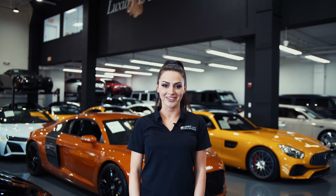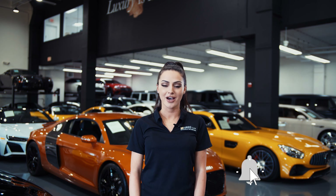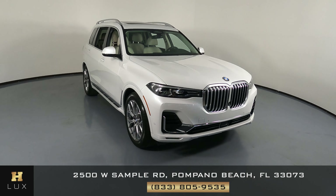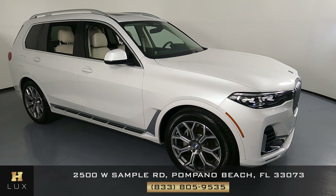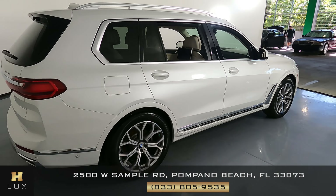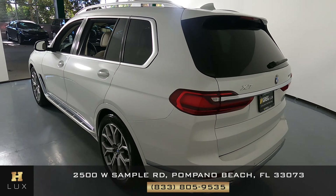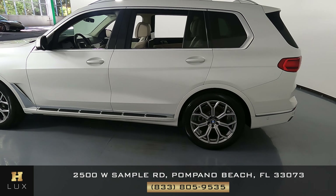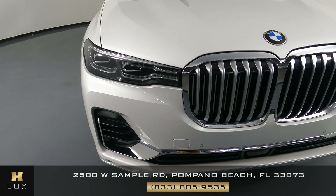Hi there, welcome to H Gregg Lux. We hope you're enjoying your online shopping experience. You're about to watch a detailed walk-around video of your vehicle of interest. The goal of our videos is to provide transparency and full confidence in your buying decision right from the comfort of your own home. Here we have a 2019 BMW X7. This car came with a clean Carfax. In this video I'll be showing you any dents, scratches, or any wear in terms of the car to the best of our knowledge. First we'll be going panel by panel, starting with the front bumper.